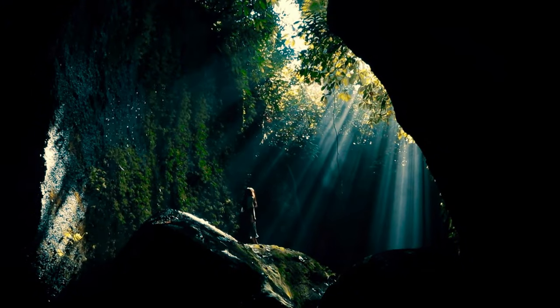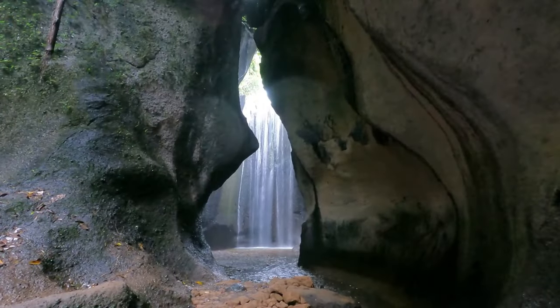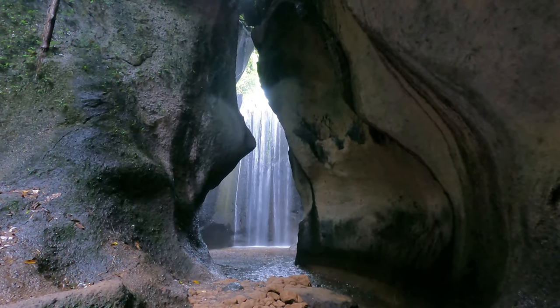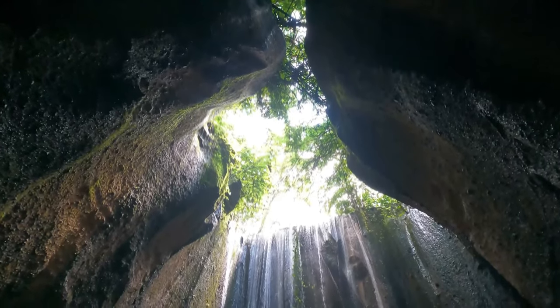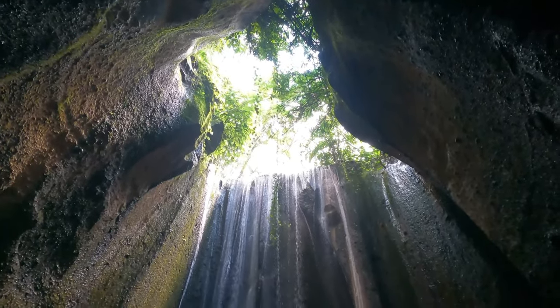This is Tukidseping Waterfall, one of Bali's most unique and enchanting waterfalls. Hidden within a canyon and known for its stunning beams of light shining through the rocks, it's a must-visit for anyone seeking an unforgettable nature experience. With its magical atmosphere, Tukidseping offers a serene escape from Bali's busier tourist areas.